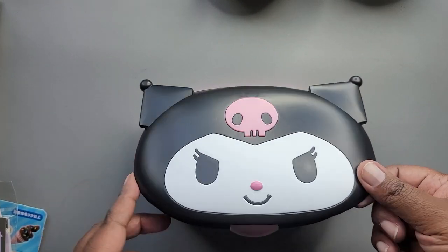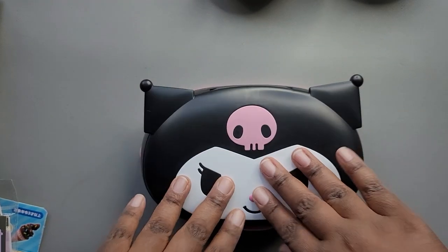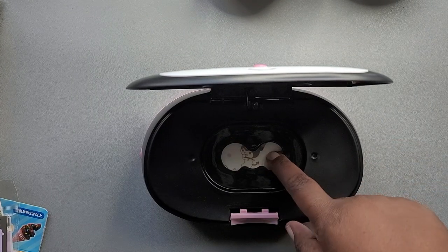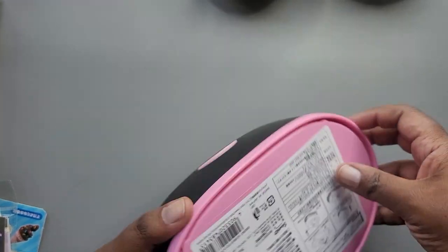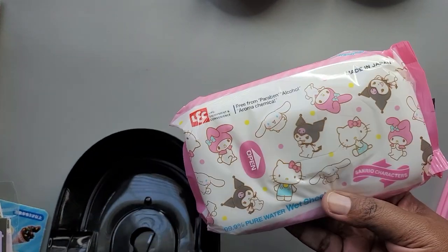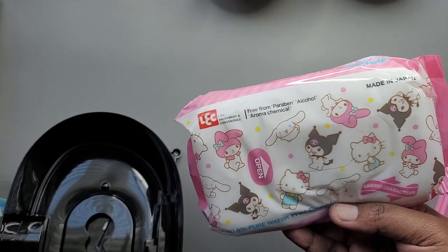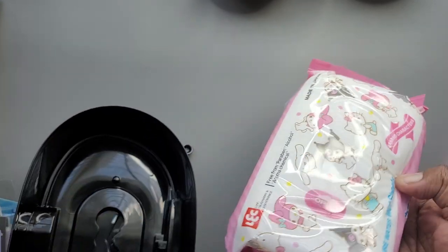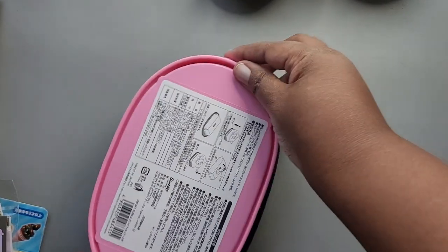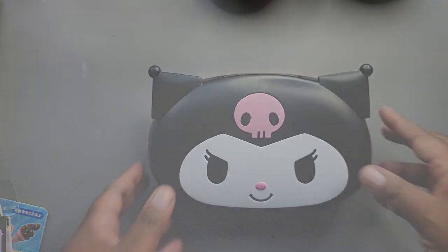I just wanted to quickly show you — I felt like this container was heavy when I picked it up, and I was wondering if there were wipes already in it. When you press the button you can see there are some Karami wipes in there, and you open it from the bottom to change them out. There's some Sanrio-themed wipes in there. So your first time out you don't have to put any wet sheets in there, but you can also get themed wipes from Daiso and places like that.